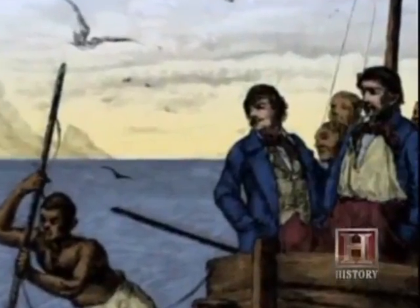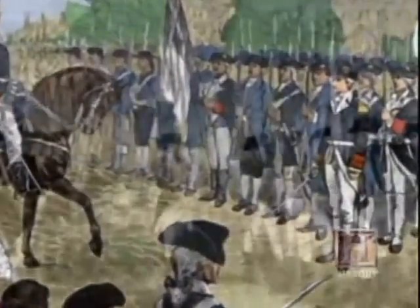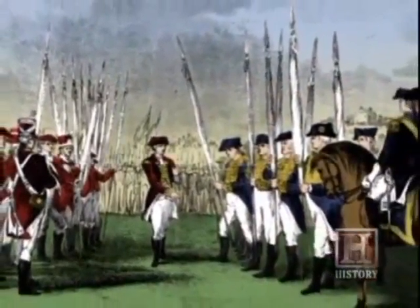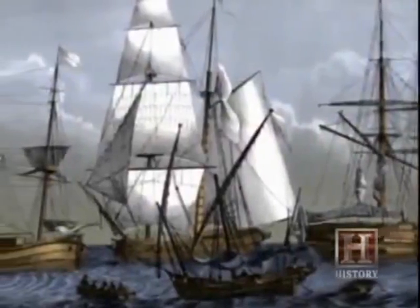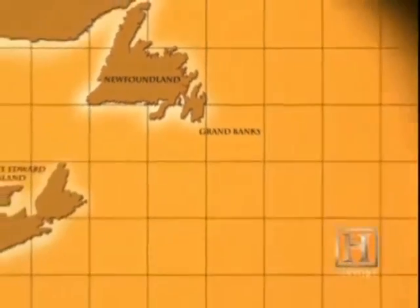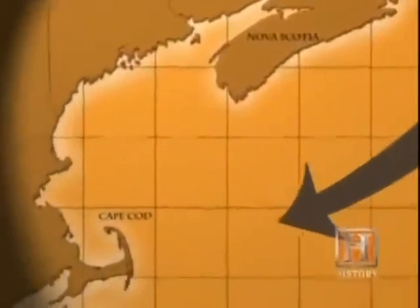Cod was ideal for explorers, for provisioning armies, and it became viewed by the British and other countries as a strategically important material of war. Soon the French, British, Spanish, and Portuguese were building long-range fishing fleets to begin an all-out commercial assault on the North Atlantic cod. The cod ranged from the waters of Newfoundland's Grand Banks all the way to what is now Cape Cod, Massachusetts.